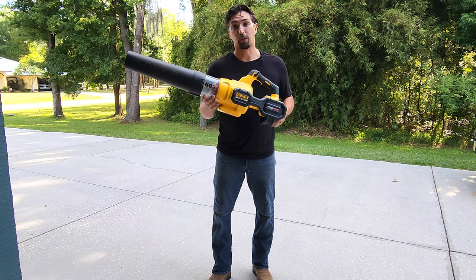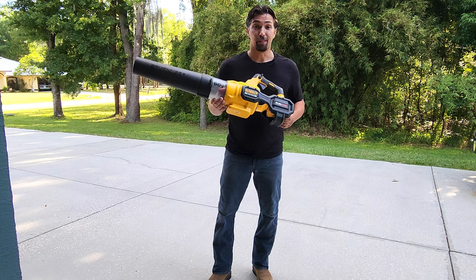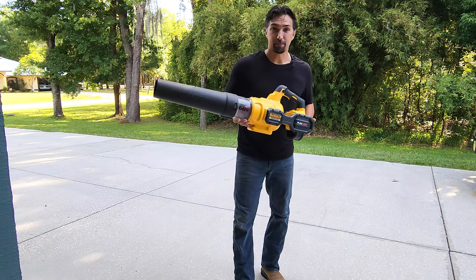I wanted to talk about the WALT brushless 60-volt battery-operated blower. I absolutely love this tool. I use it all the time, multiple times a day.